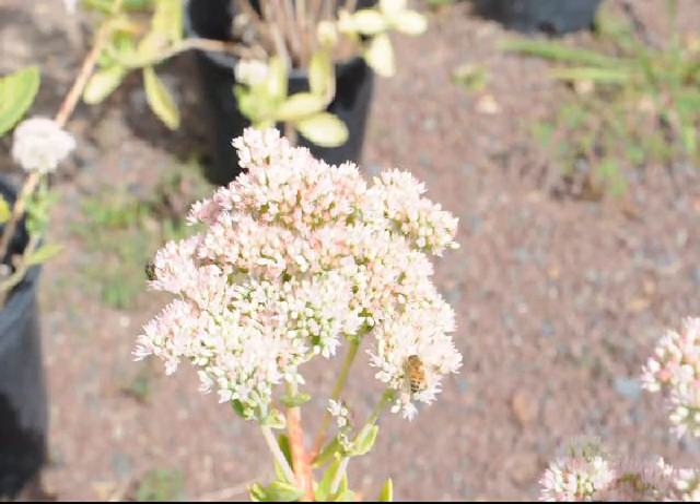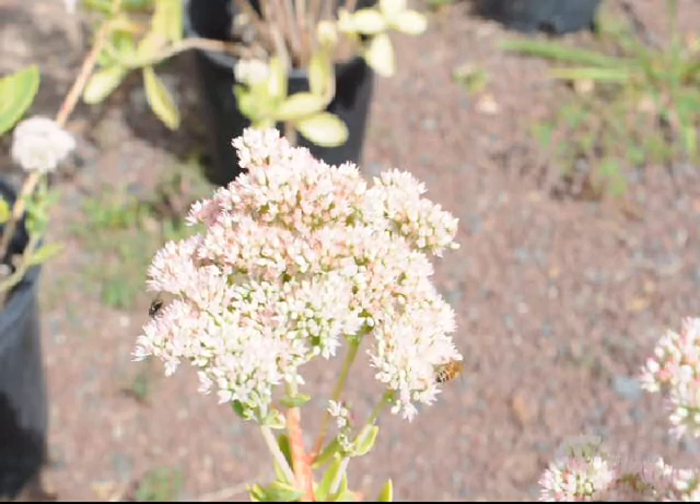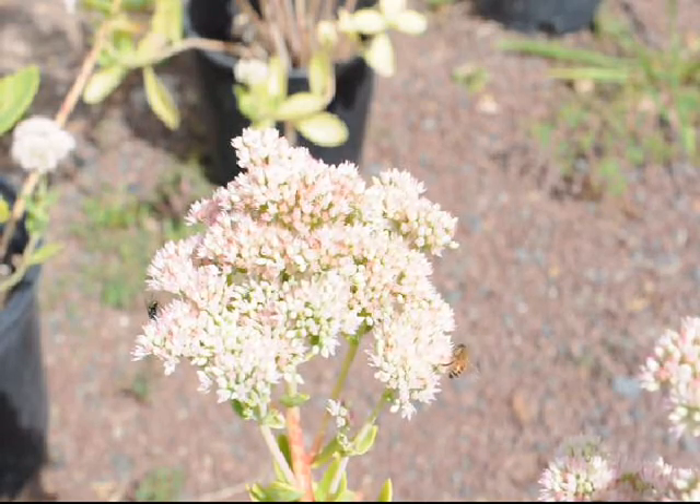It's also a good plant for pots, for porches, for decks, in front of larger shrubbery to add some fall color, and a reliable perennial that will come back year after year.